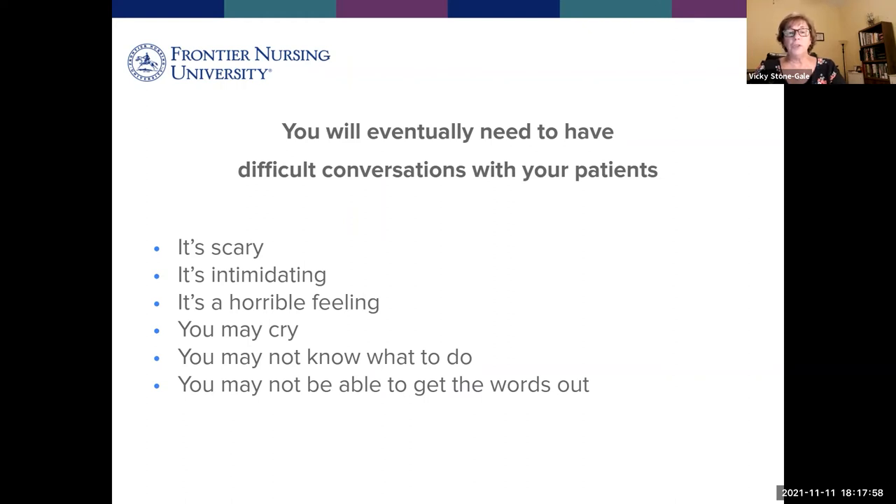Eventually as a nurse practitioner, you will have to have difficult conversations with your patients. When you get a diagnostic or lab report and have to walk in and share horrible news, it's very scary and intimidating. It's a horrible feeling — not only having to deliver it, but anticipating how the patient will react. You might cry, which is okay. You may not know how to act, or not even be able to get out the words 'you have cancer.' This simulation will help expose you to doing those things.